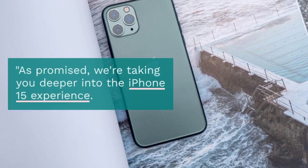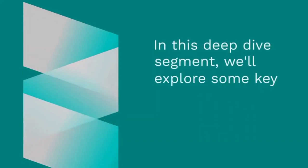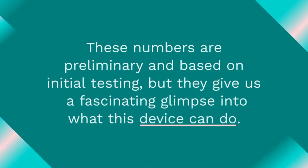As promised, we're taking you deeper into the iPhone 15 experience. In this deep dive segment, we'll explore some key performance metrics based on early data analysis. Please note that these numbers are preliminary and based on initial testing, but they give us a fascinating glimpse into what this device can do.